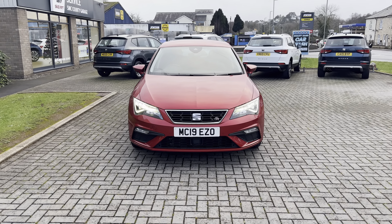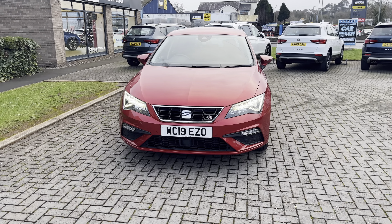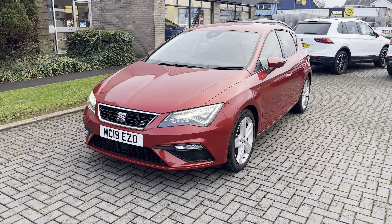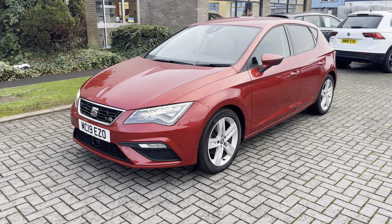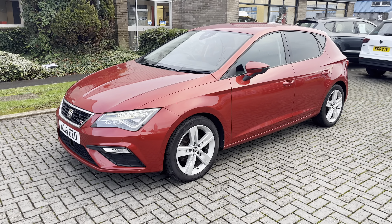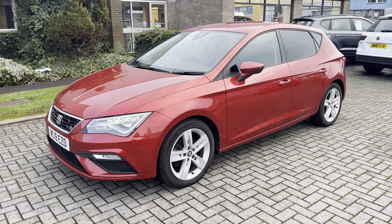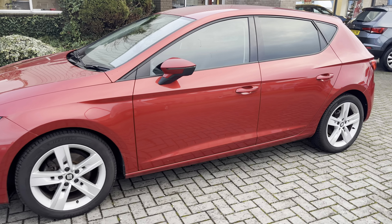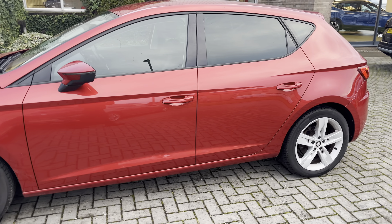Hi Paul, it's Steve here from County Garage Seat in Newton Abbot and I'm going to show you around this Leon FR that Paul has been down and had a look at today. This is a 2019 Seat Leon FR 1.5 TSI FR finished in Desire Red Metallic.